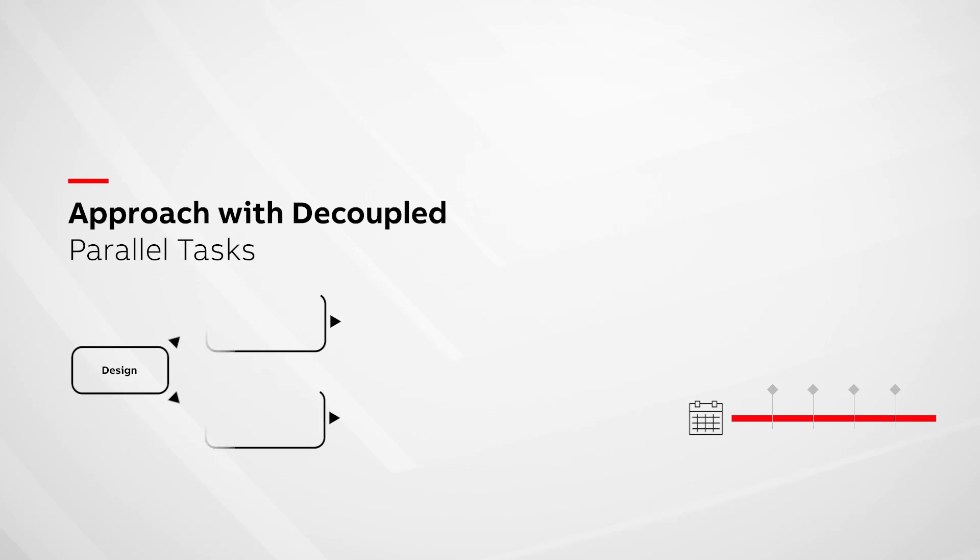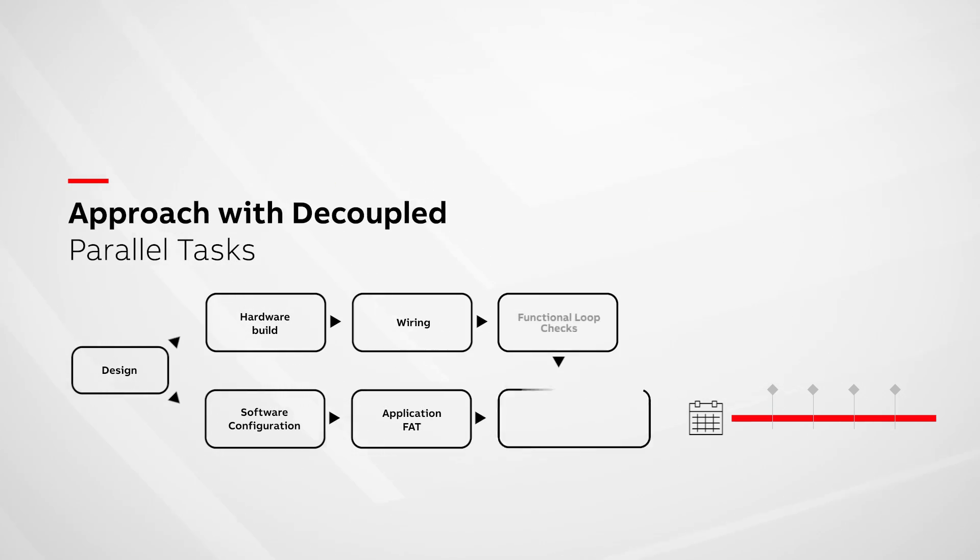But what if we could decouple various automation project tasks so they didn't rely on each other so much? Then the project schedule could be optimized, and the impact of late changes could be minimized, resulting in automation being taken off that critical path.